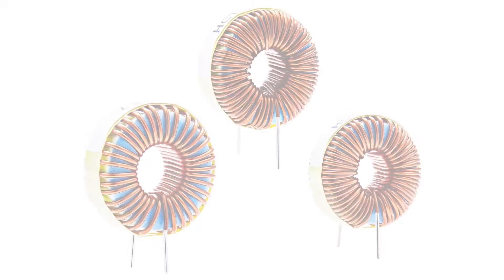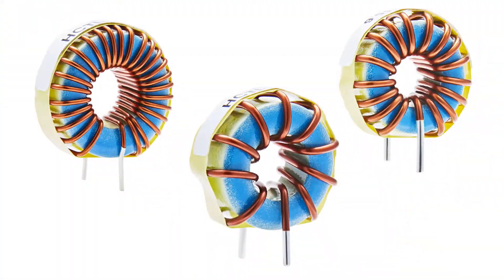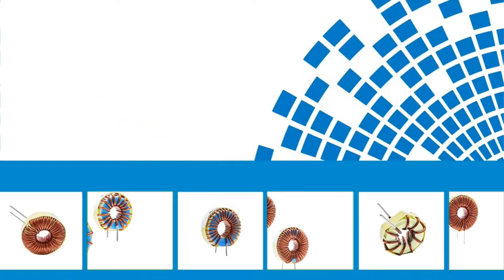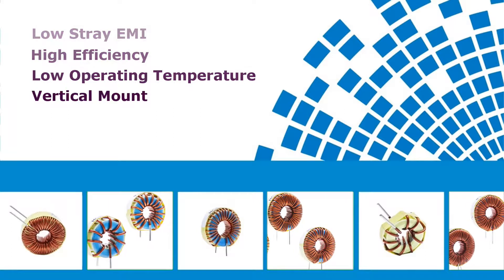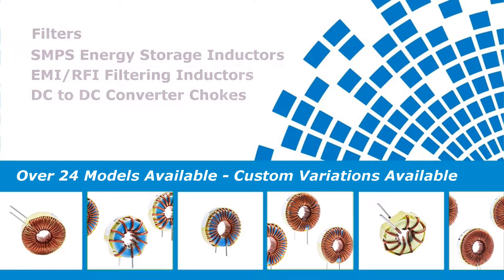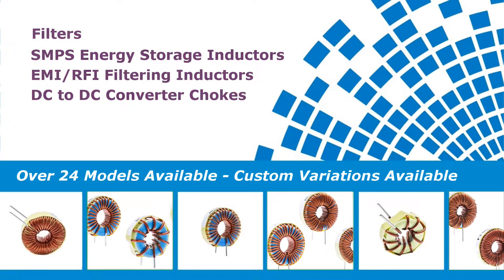Signal Transformer announces the release of a new line of high current toroidal inductors. Toroidal inductors offer a number of benefits in your circuit design, including low stray EMI, high efficiency, and low operating temperature. They are offered in a vertical mount with over 24 different models available, and can be used as filters and even energy storage devices.